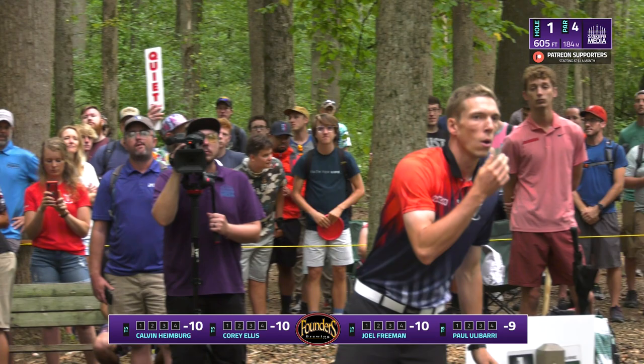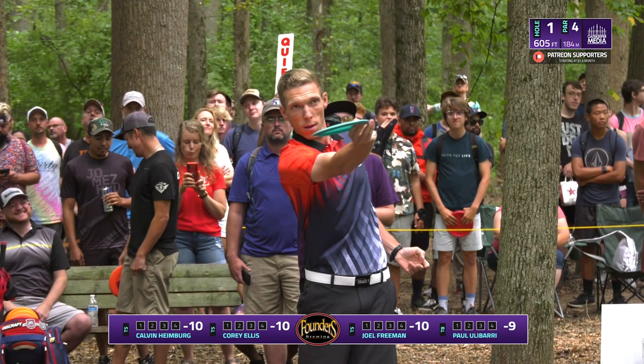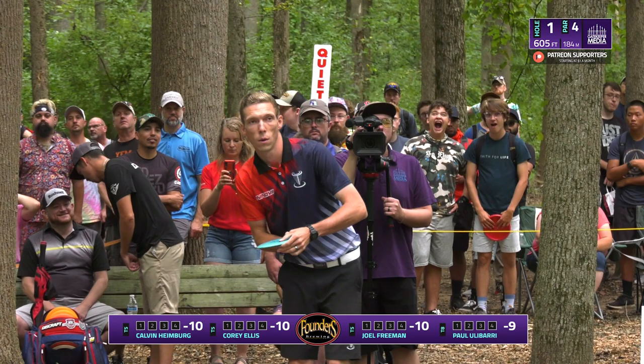Joel Freeman is also having a nice little comeback this season. After taking a little bit of a hiatus in previous years, he has a fantastic sidearm that he'll be able to carve through these woods.